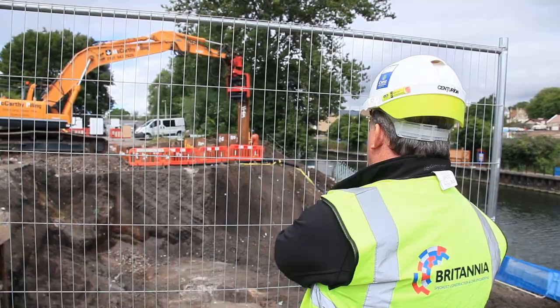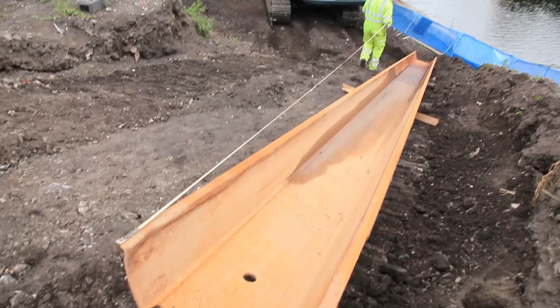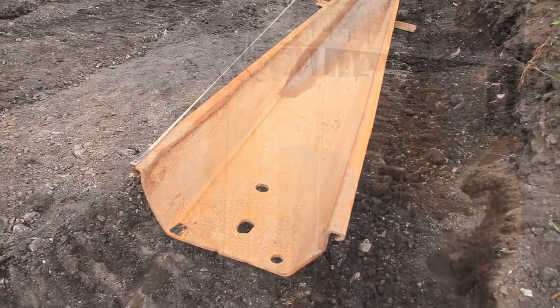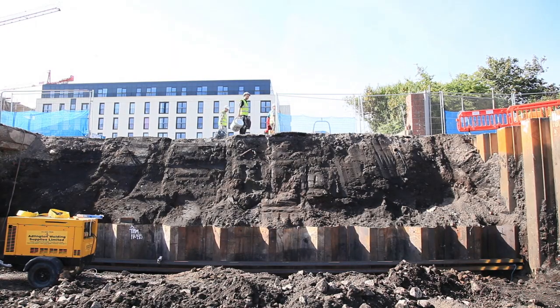The banks are being reinforced with the steel sheet piles for us to work down safe in the hole, and then once we've got to our required depth we can start building the abutments. Your abutment itself is where the bridge is sat on.